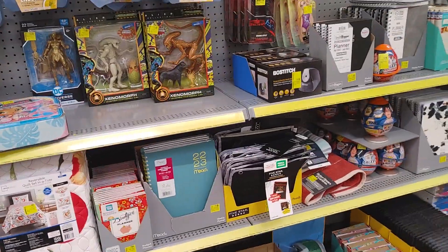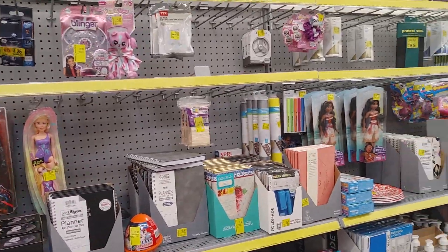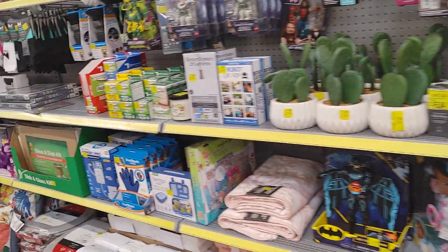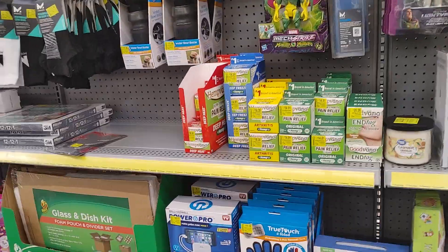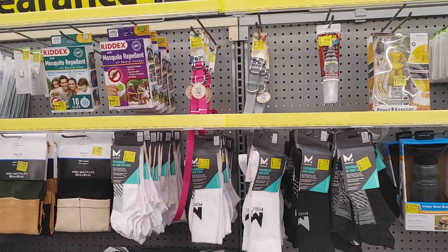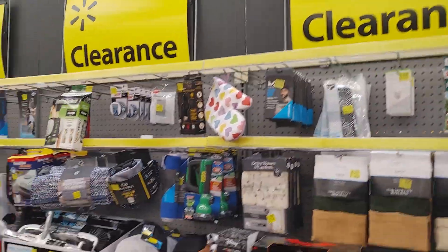I got a lot of stuff for kids and everything — paper, stuff, and back to school. A lot of nice stuff. Socks, some stuff for your dog. So you got to always check this.